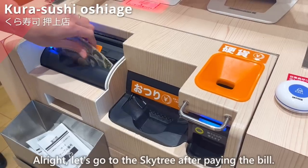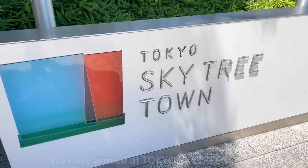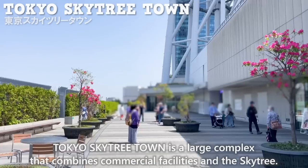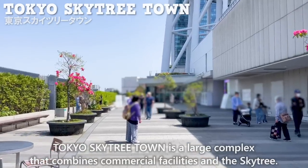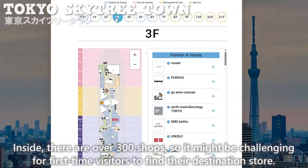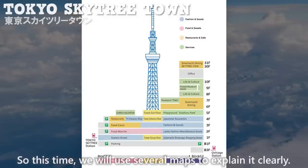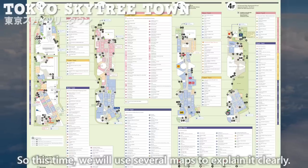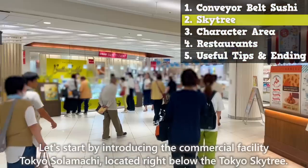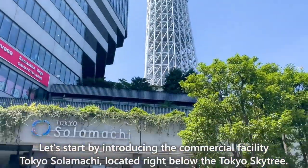Let's go to the Skytree after paying the bill. We have arrived at Tokyo Skytree Town, a large complex that combines commercial facilities and the Skytree. Inside, there are over 300 shops, so it might be challenging for first-time visitors to find their destination store. We will use several maps to explain it clearly. Let's start by introducing the commercial facility Tokyo Solamachi, located right below the Tokyo Skytree.